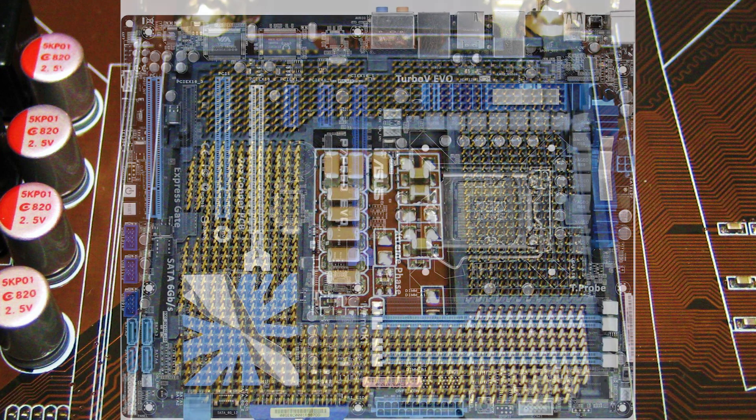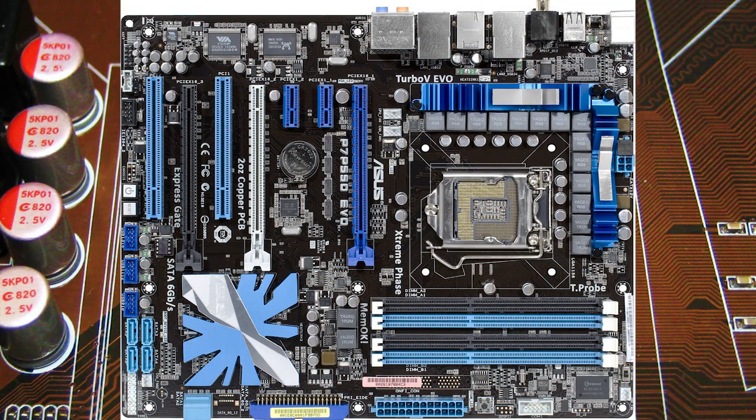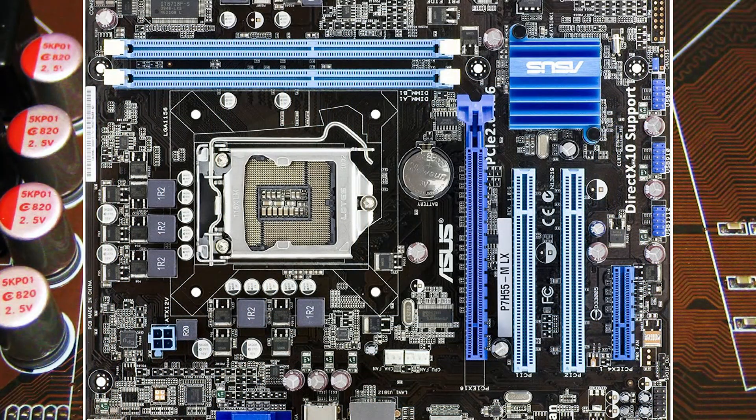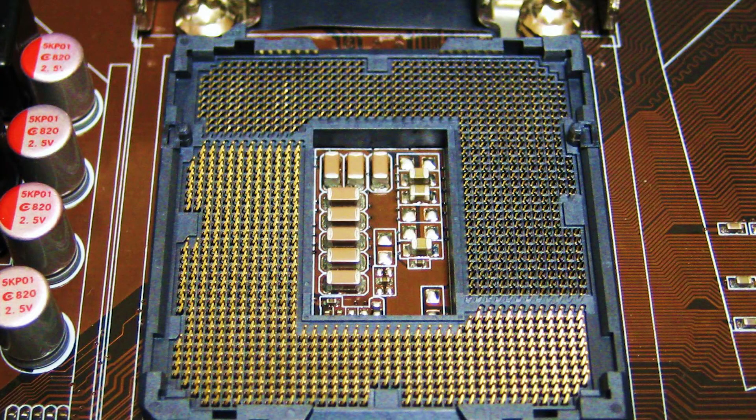If you own a high-end LGA1156 motherboard based on the Intel P55 chipset with an i3 or i5 CPU, replacing it with an X3460 can give you up to 25–50% performance boost, not counting overclocking. With lower-end motherboards based on the Intel H55 chipset, you will probably get a bit less impressive performance, as some of these models cannot regulate NorthBridge voltage (IMC voltage), and they have fewer power phases and little or no heatsinks. I hope this video was helpful — next time I will make a video about overclocking the X3470.